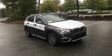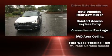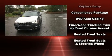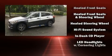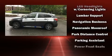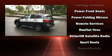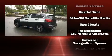BMW also prioritized safety and security with features such as dual front-impact airbags with occupant-sensing airbag, front-side impact airbags, traction control, brake assist, and four-wheel disc brakes with ABS. Sophisticated all-wheel drive assures superb handling in any weather condition.